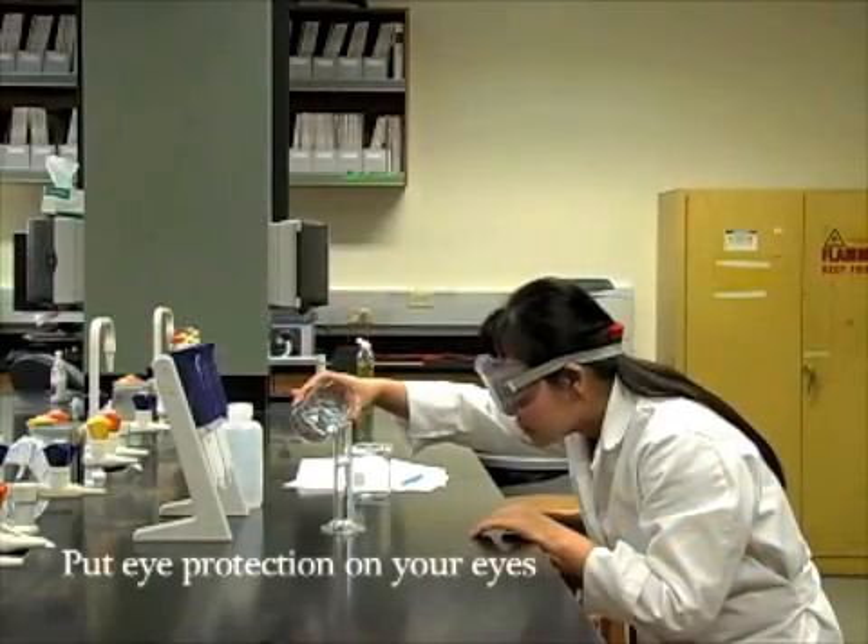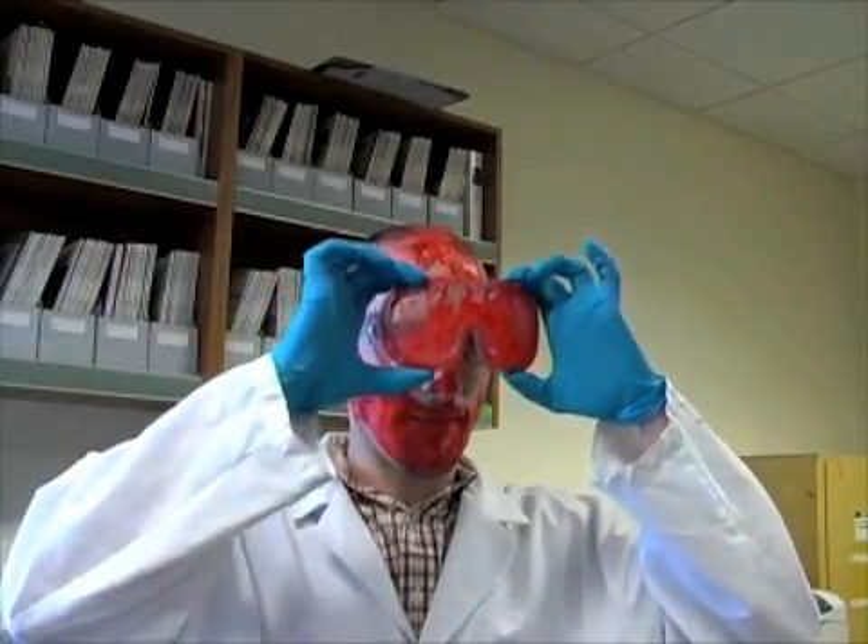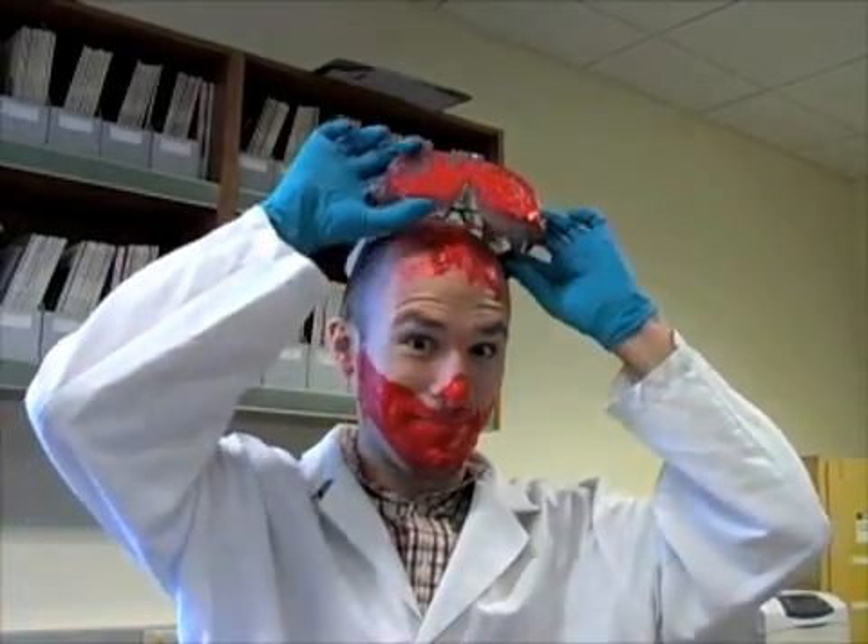You may find safety glasses unattractive and uncomfortable, but consider the alternative: a life without the use of your eyes. Your skin may get damaged in a chemical accident, but your eyes will be saved by your eye protection.